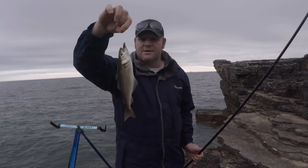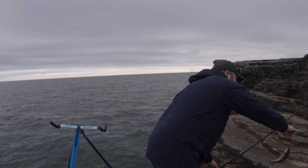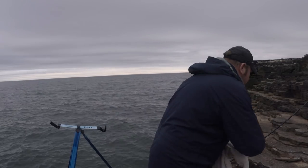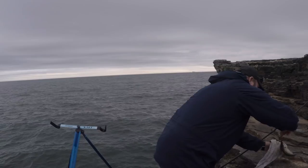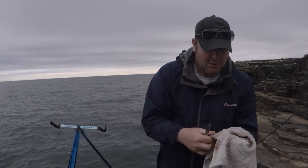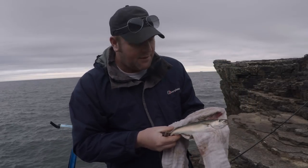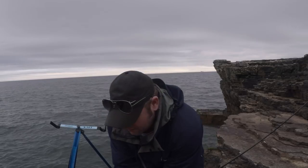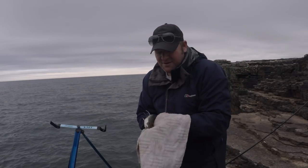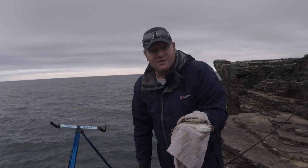I've got another little coalfish, as you can see. Not a bad little size. We'll chuck it back, hopefully we'll get a different species today.